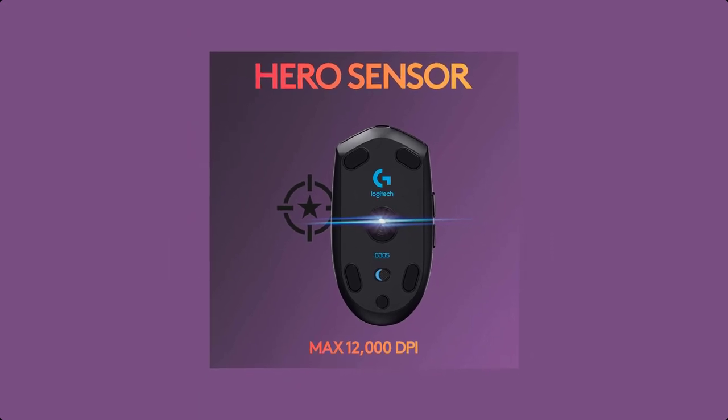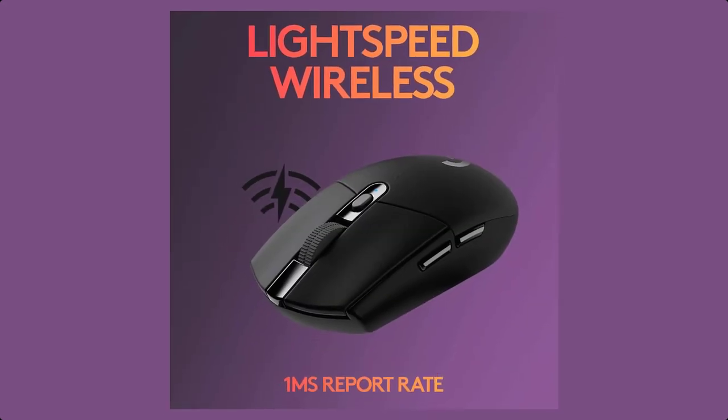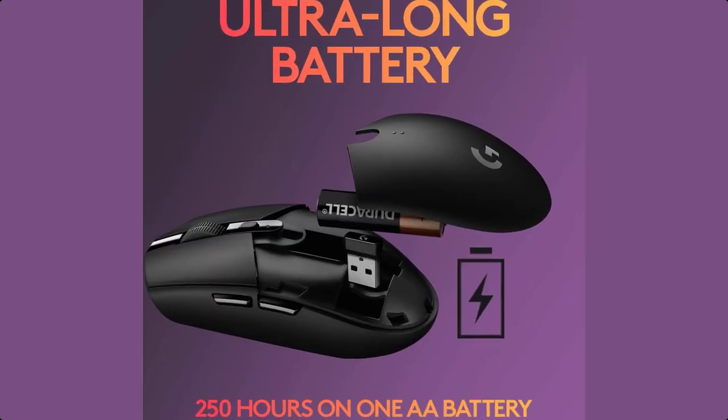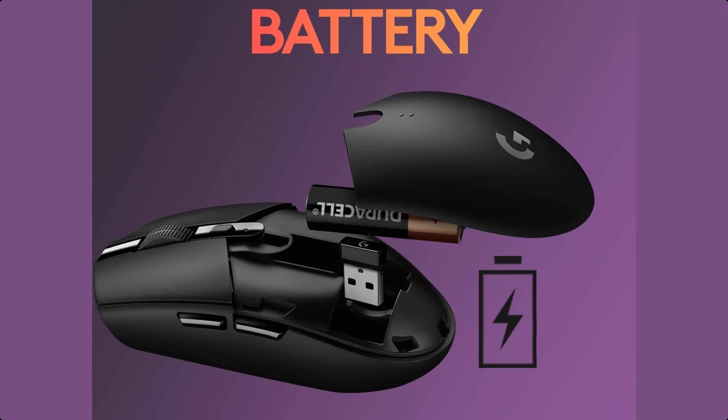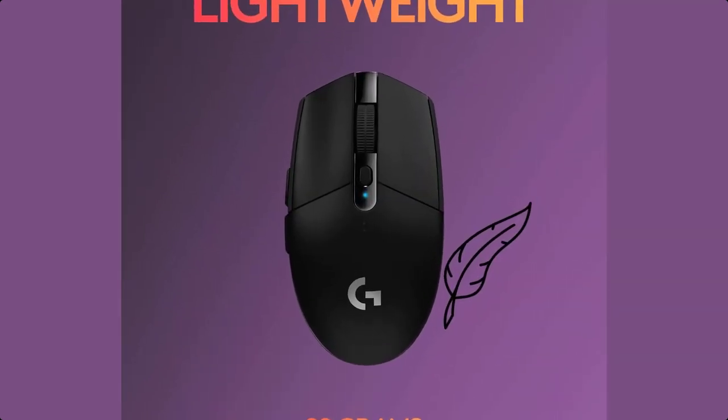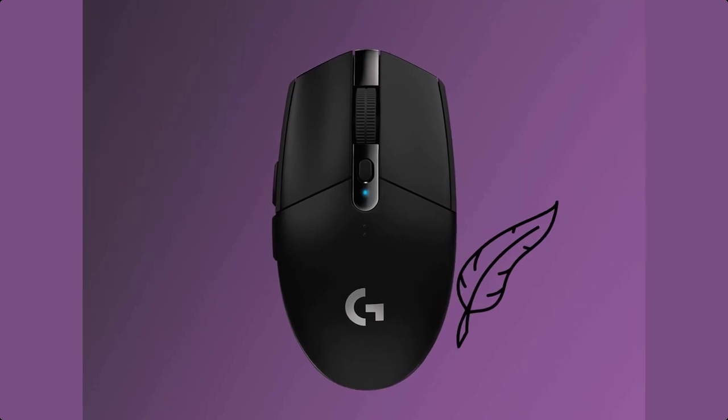Play anywhere with an ultra-portable, lightweight gaming mouse that weighs only 99 grams, is easy to take with you, and has built-in storage for the included USB wireless receiver. Use the Logitech G305 to quickly program six buttons with instant multi-action commands, DPI settings, and more. The G305 is the Lightspeed wireless mouse for all.